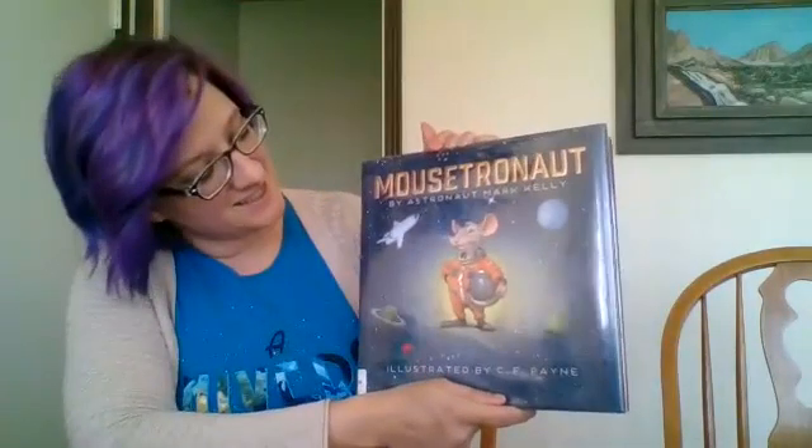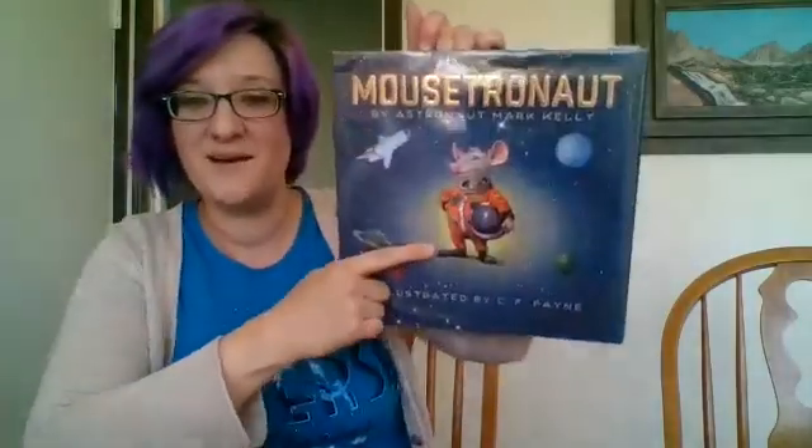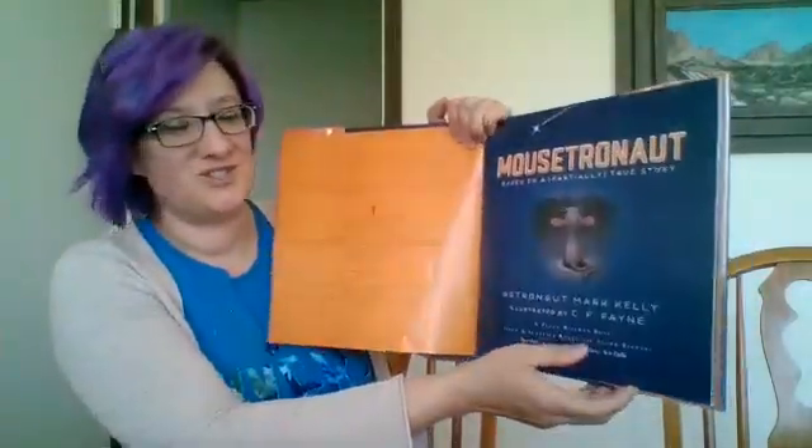Let's read a book that was written by a real astronaut. His name is Mark Kelly, and he went on a space mission — the mission Endeavor in 2011 — and he's gone on a bunch of other space flights. He wrote a book called Mousetronauts, an astronaut story about a little mouse. It's very shiny. And it's illustrated by C.F. Payne. Mousetronauts — based on a partially true story.